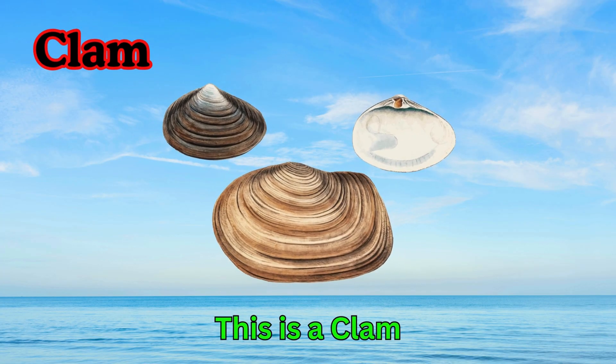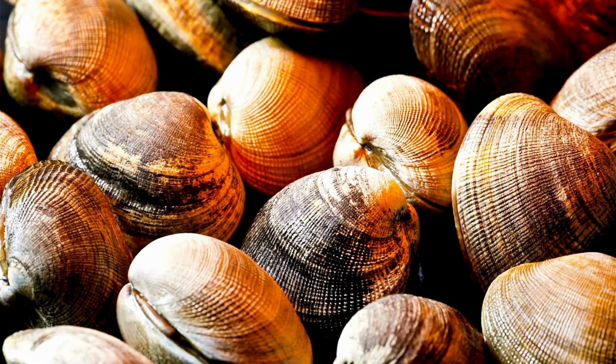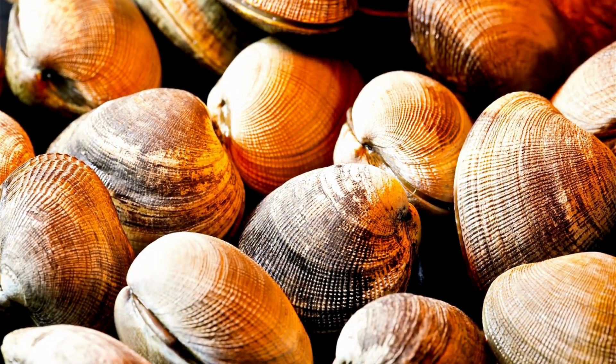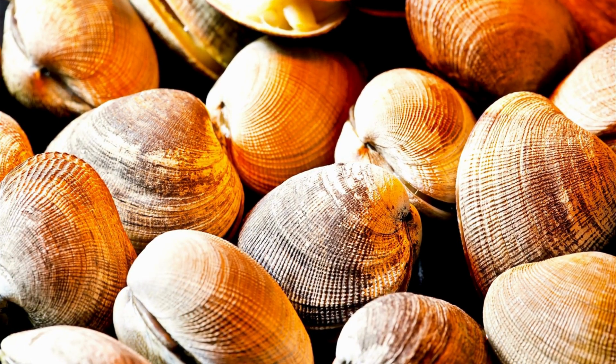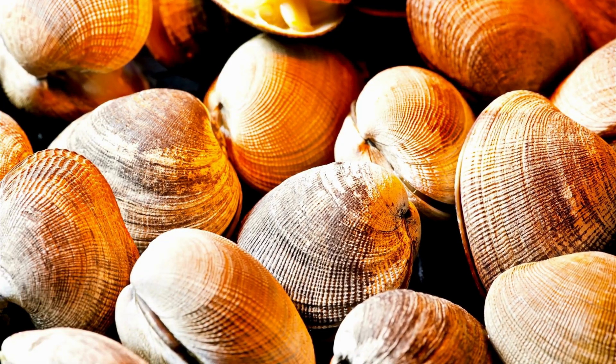Clam. This is a clam. Clams live inside hard shells. They stay buried in sand under the sea. Clams open their shells to eat tiny food from the water.